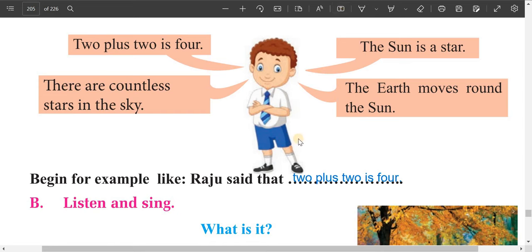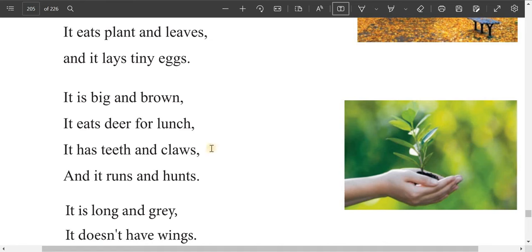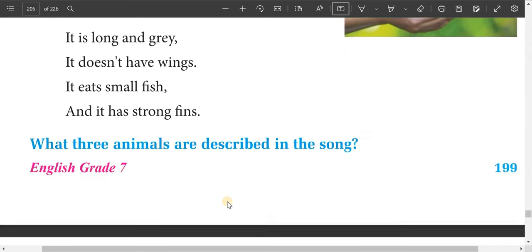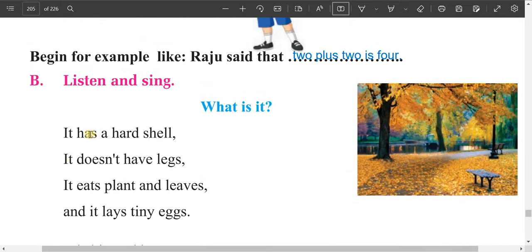Now dear students, listen and sing. The riddle song describes three animals. First: it has a hard shell, it doesn't have legs, it eats plants and leaves, and it lays tiny eggs. Second: it's big and brown, it's fierce, for lunch it has teeth and claws, and it has horns. Third: it's long and gray, it doesn't have wings, it eats small fish, and it has strong fins.